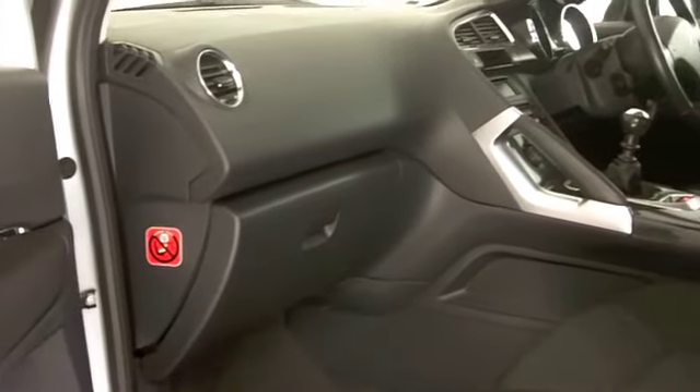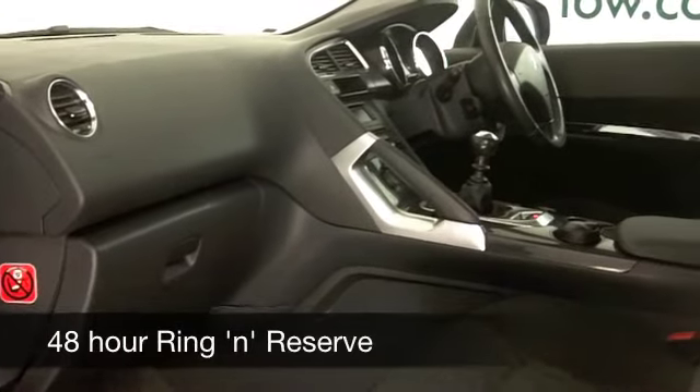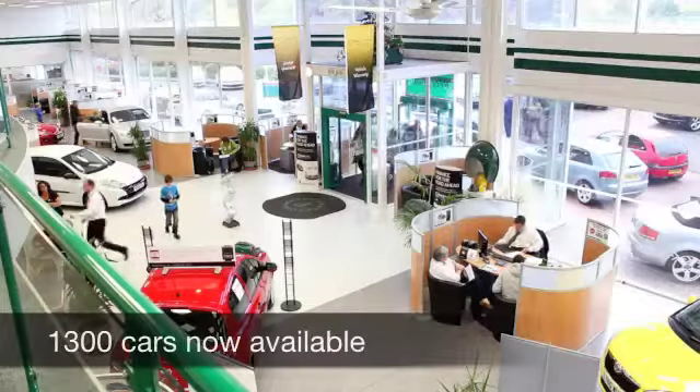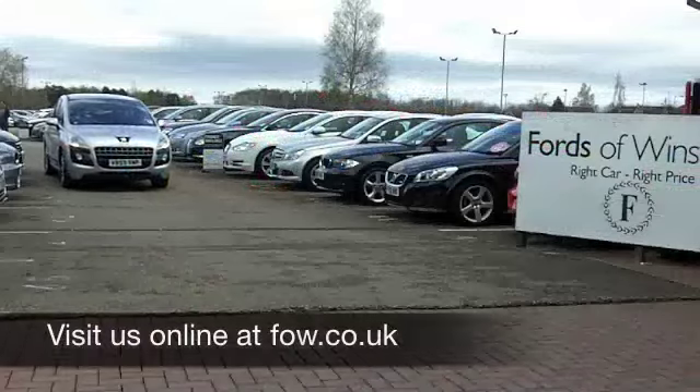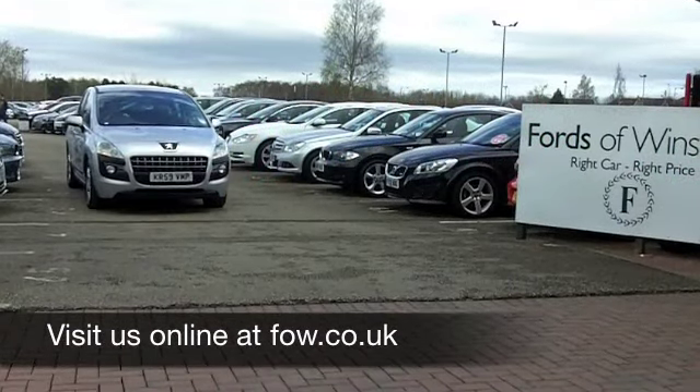A low insurance rating — I think this comes under Group 6, so most people should find that affordable. And about 55 to the gallon on an average run is certainly achievable.